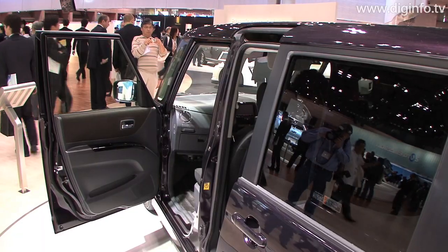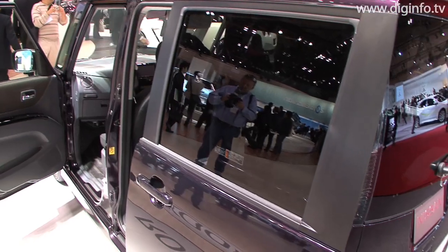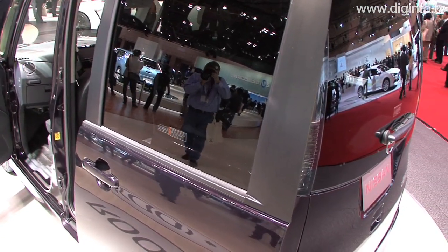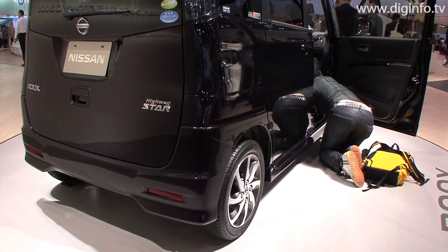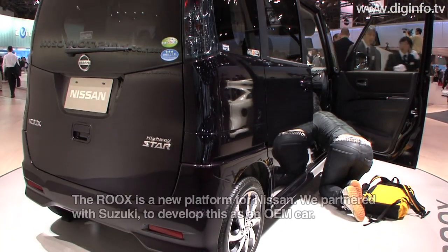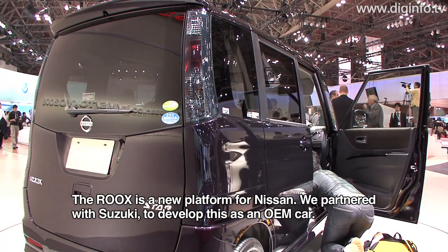To make getting in and out as easy as possible, the remotely operable sliding doors on each side measure 58 by 123 centimeters and have a rear step that's close to the ground.